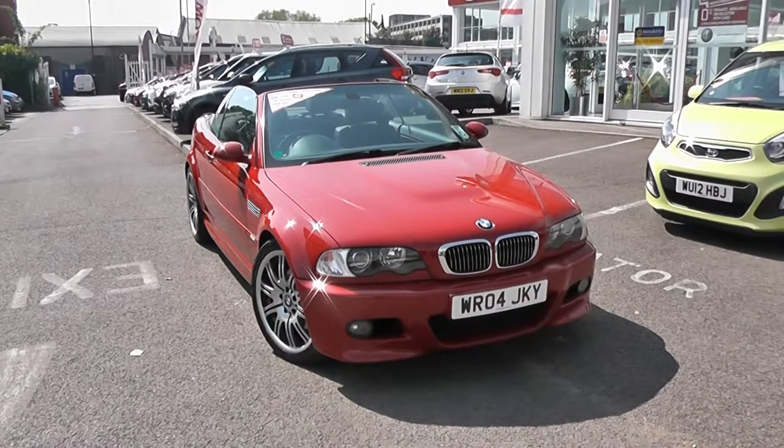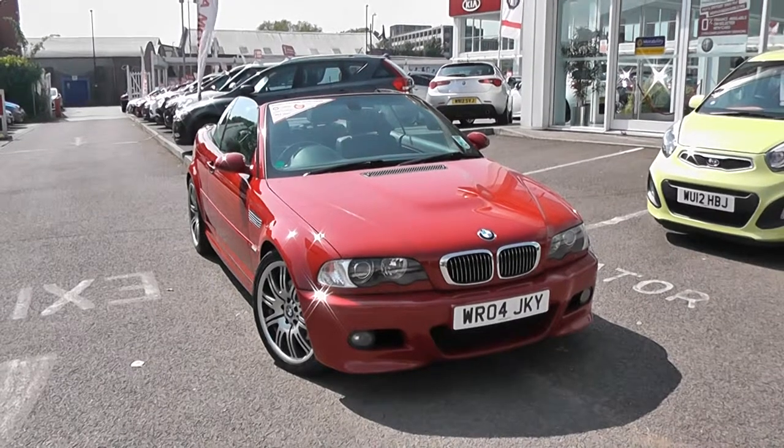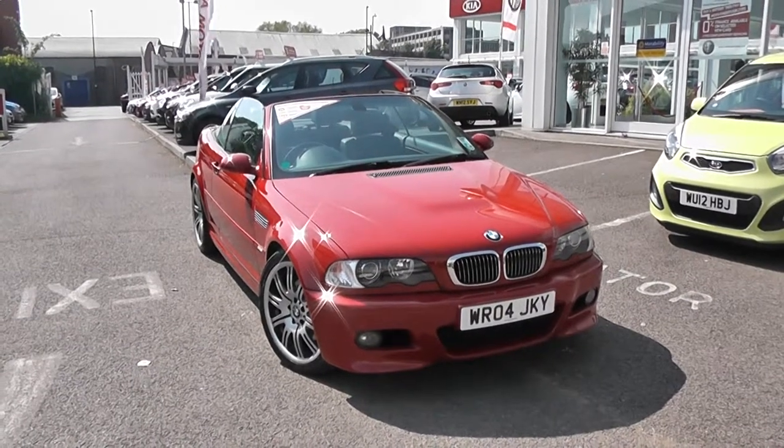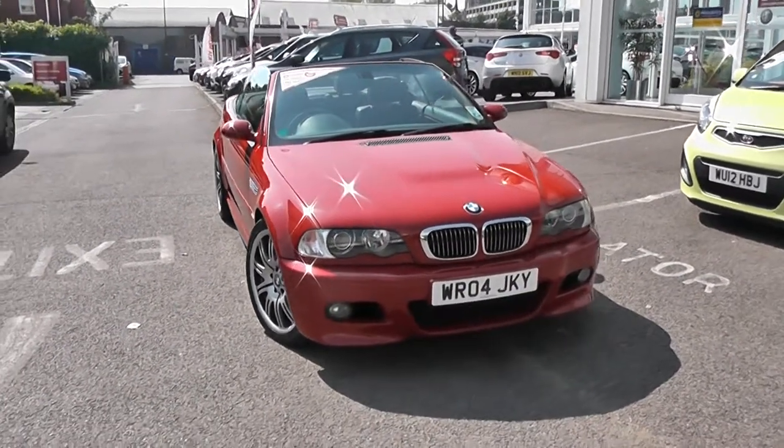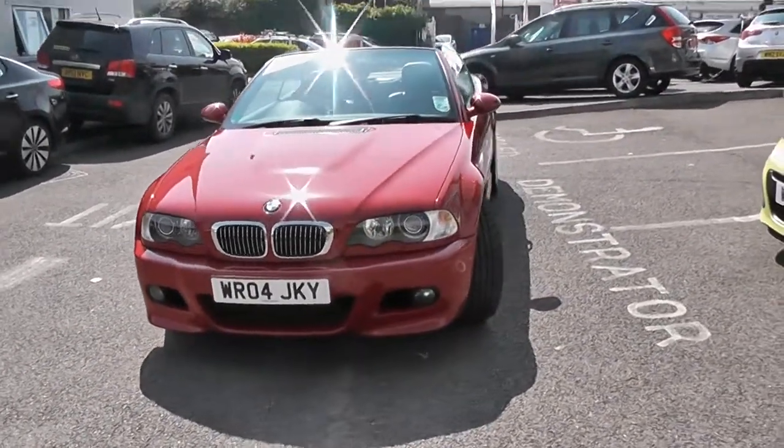Welcome to Wessex Garages Used Cars Online. Here we have a BMW M3 Cabriolet convertible. It's a 3.2 litre petrol. It's red. It has two doors. It's done 60,000 miles.